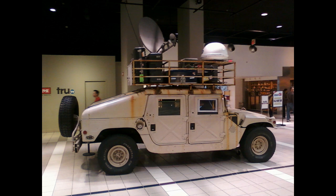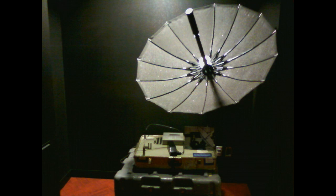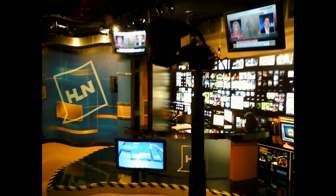On our tour, we were shown some of the equipment CNN has used to cover news from around the world. Technology is constantly changing, and CNN spends an enormous amount of money on cameras and gear for reporters, as well as cameras, lighting, sets, and equipment for news anchors.